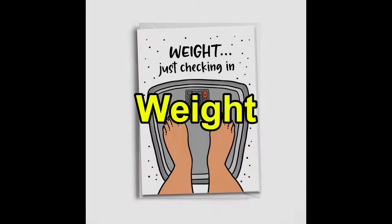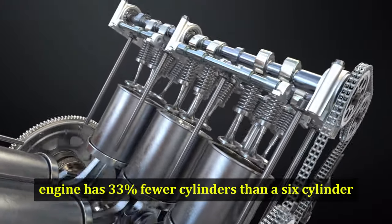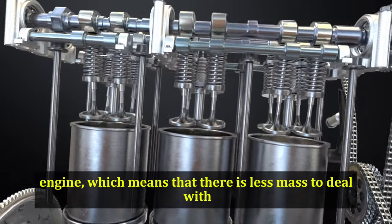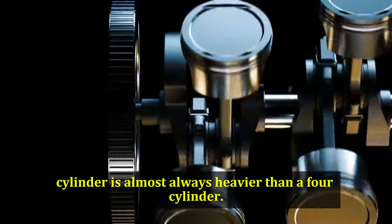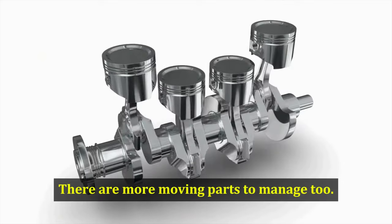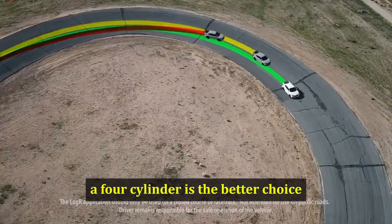Weight: Simple physics dictates the winner here. A 4-cylinder engine has 33% fewer cylinders than a 6-cylinder engine, which means there is less mass to deal with. While in theory a super-light 6 could be constructed with exotic materials, in reality a 6-cylinder is almost always heavier than a 4-cylinder. There are more moving parts to manage too. For a lightweight vehicle, a 4-cylinder is the better choice.